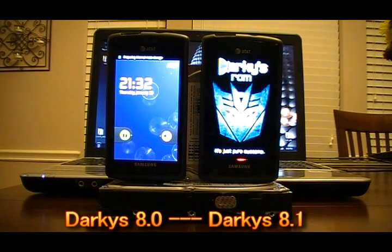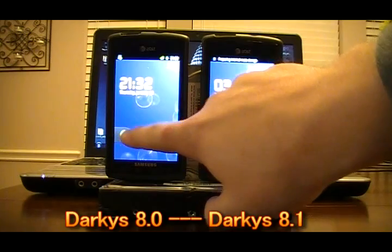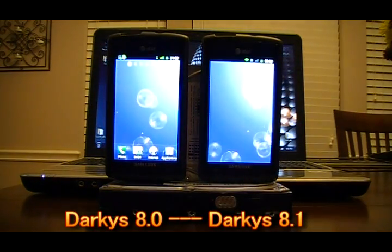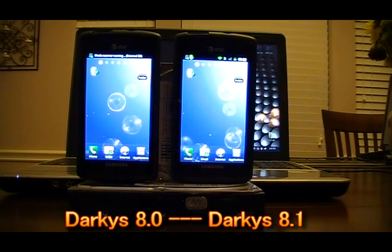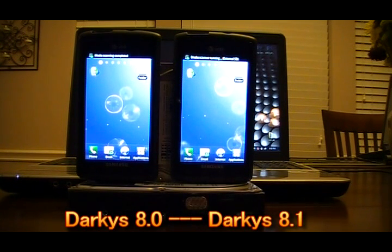Obviously we see that the 8.01 is up and now the 8.1 is up. They're both sporting out of the box the Android Stock Unlock. The only things we've added are the Advanced Task Killer, Neocore, Nenamark, and Linpack.